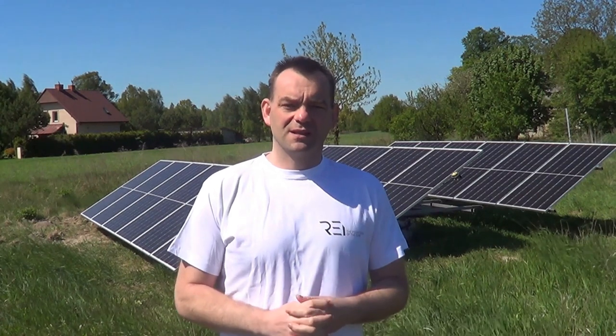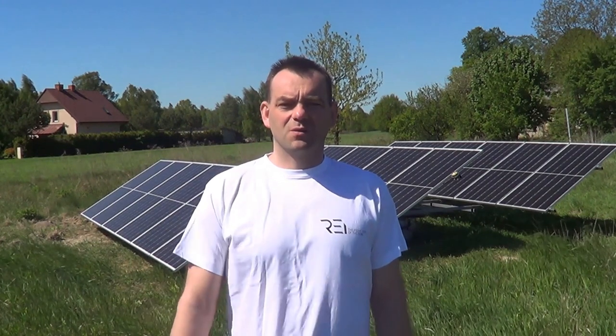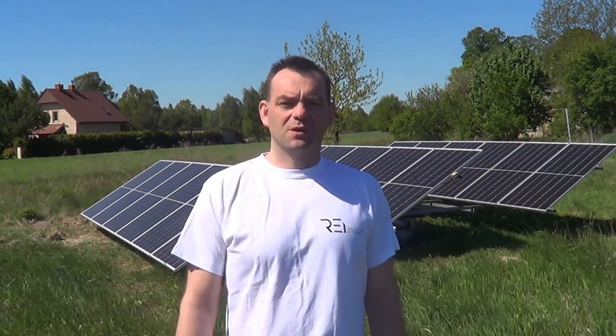This tracker standing behind me is a 7K lowball, following the sun, priced at 28,000. This is how much the entire installation cost us. We had to run cables here because we are very far away and we are in the fields. But anyway, we have it, we achieved it, and now we will gradually move on to the farms.